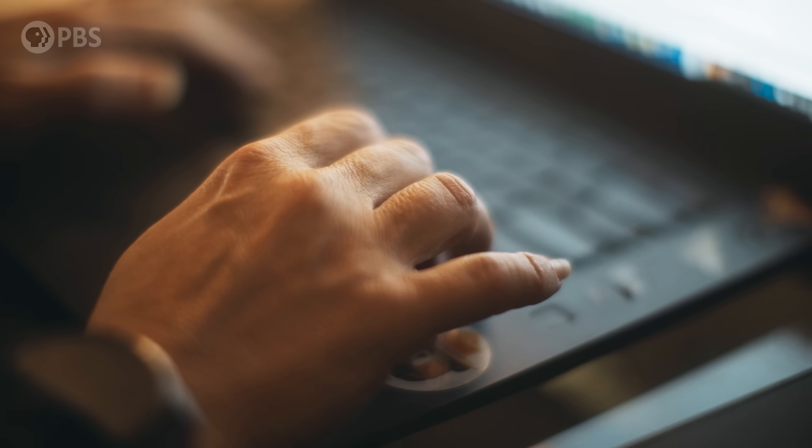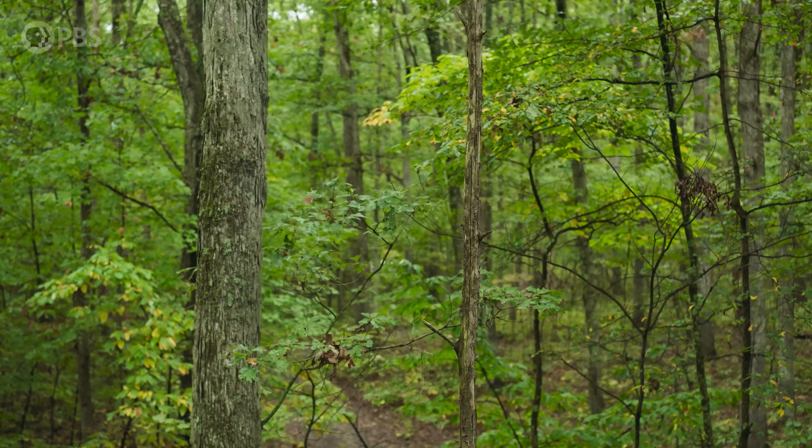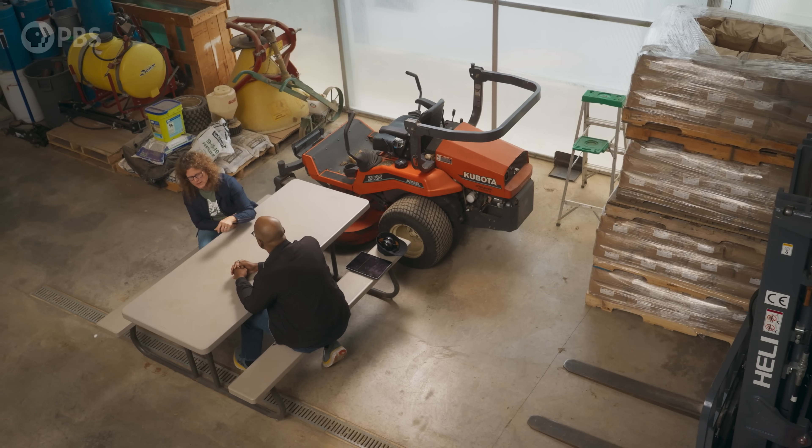This is Sarah Fern Fitzsimmons. The American chestnut is not technically extinct, but it's functionally extinct. The American Chestnut Foundation is a nonprofit organization dedicated to restoring the American chestnut back to its original range.